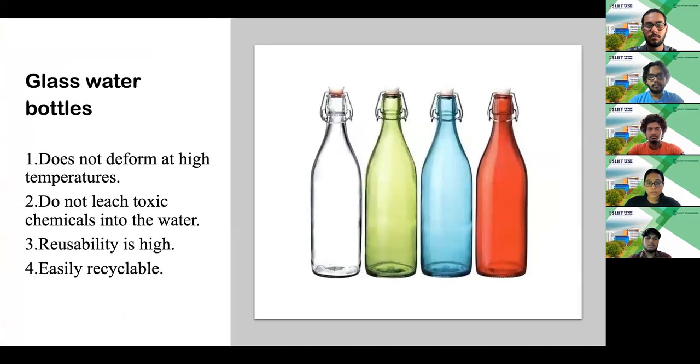Number two: glass water bottles. The manufacturing process of glass reduces the use of non-renewable raw materials. Sand, soda ash and limestone are used. One of the key reasons people use glass is due to its non-leaching property, making it completely safe to drink from. Unlike plastic water bottles, glass can be used for extended periods of time, given that they are very easy to clean. Glass water bottles are dimensionally stable and also easy to recycle.